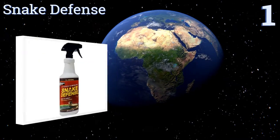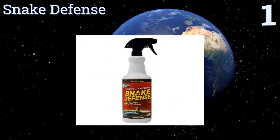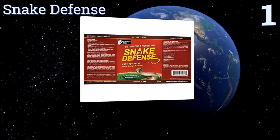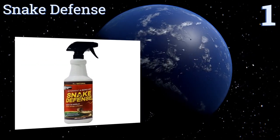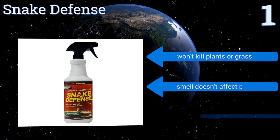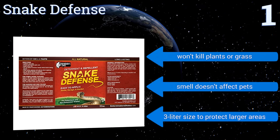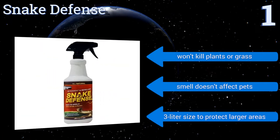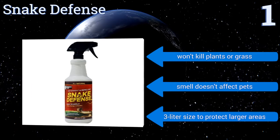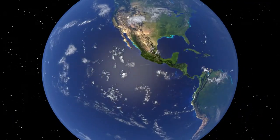Coming in at number one on our list, Snake Defense is effective against all species, so you can be protected against venomous and non-venomous varieties alike. It comes in an easy-to-apply spray bottle, which also makes it easy to get the formula into the tight crevices that serpents like to hide in. It won't kill plants or grass, and the smell doesn't affect pets. It's available in a three-liter size to protect larger areas.